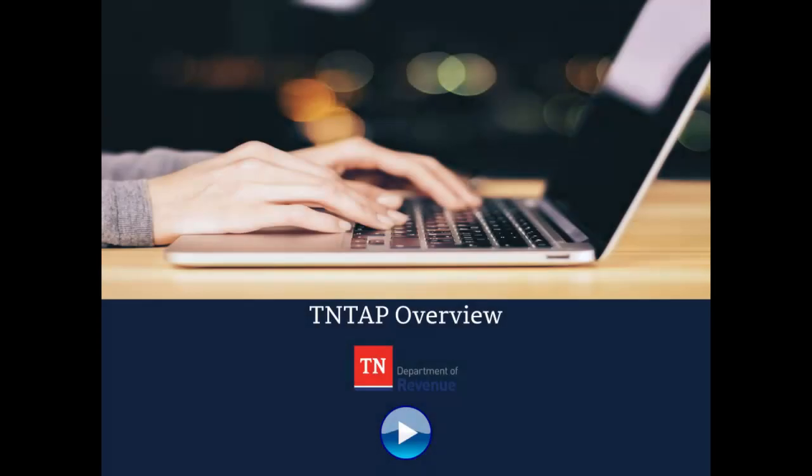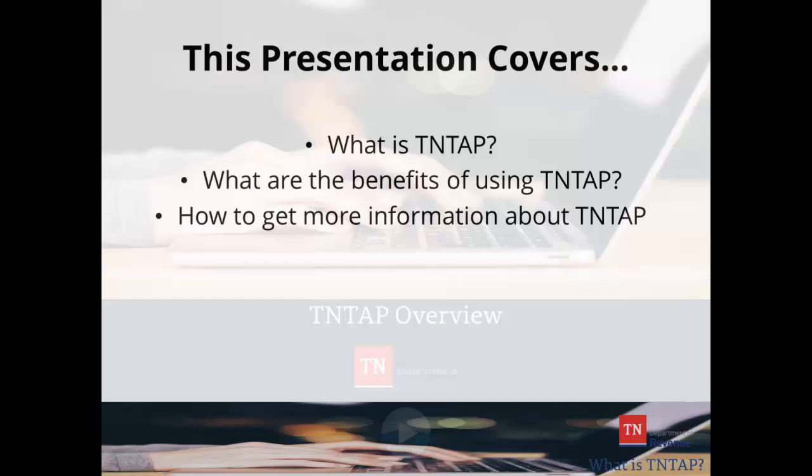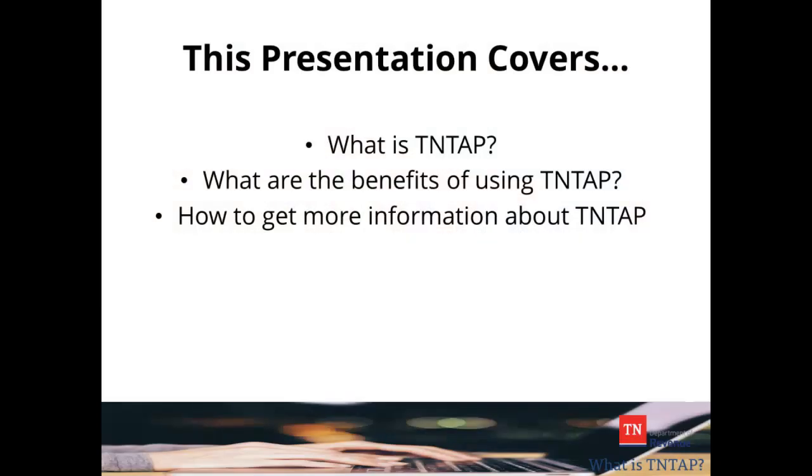Thanks for viewing this presentation on 10TAP, the Tennessee Taxpayer Access Point. This presentation defines the basics of Tennessee's 10TAP system. We will discuss which taxes are filed and paid using 10TAP, the benefits that 10TAP offers Tennessee taxpayers, and how to get more information about 10TAP.